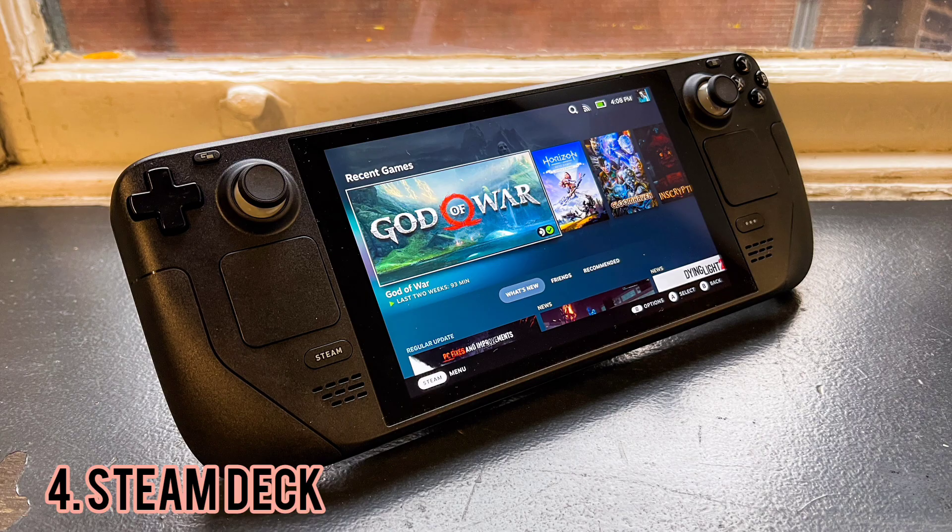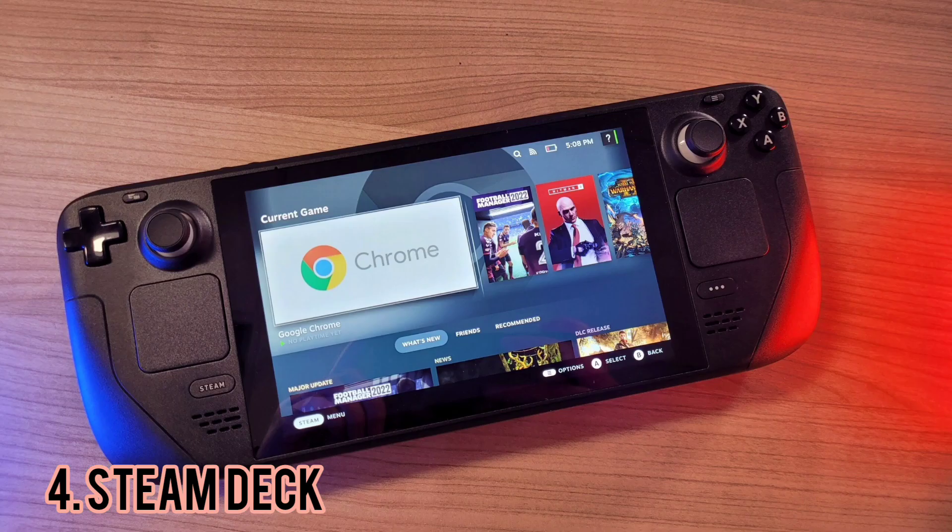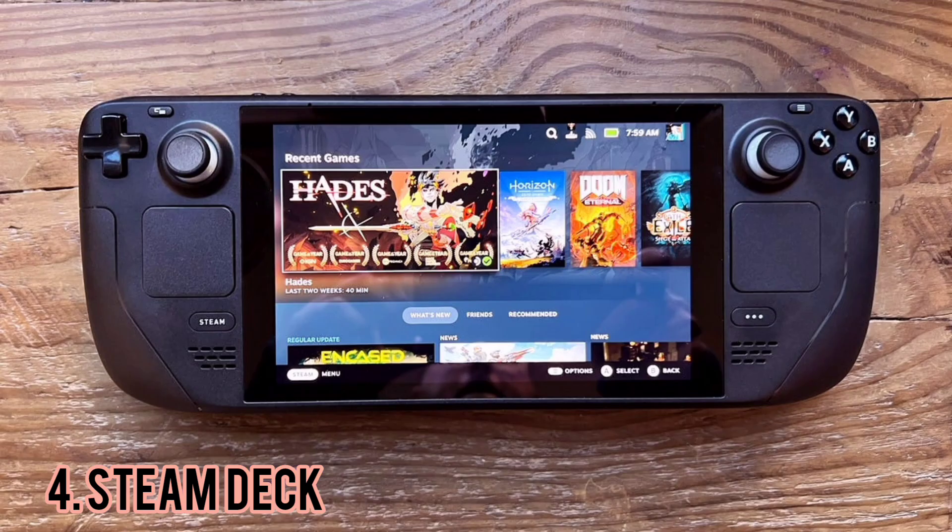The size difference is enough that going back to my Switch after using the Steam Deck exclusively for a few days makes the Switch feel like a microconsole. The Steam Deck's LCD screen runs at 1280x800 at 60Hz and it looks really good. The gyros can be turned off in the Steam menus, but by default they are activated when the thumbstick's touch-sensitive surface detects your thumbs.